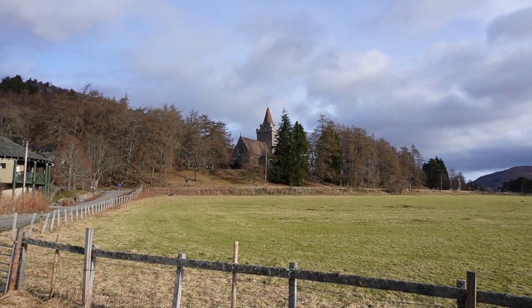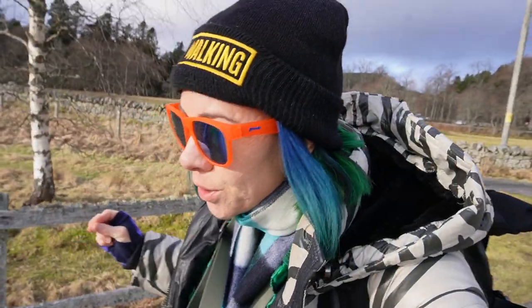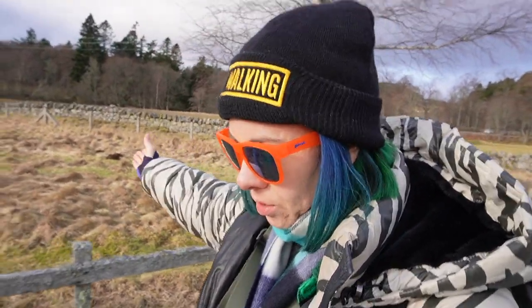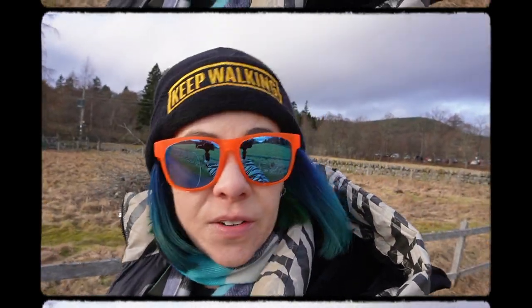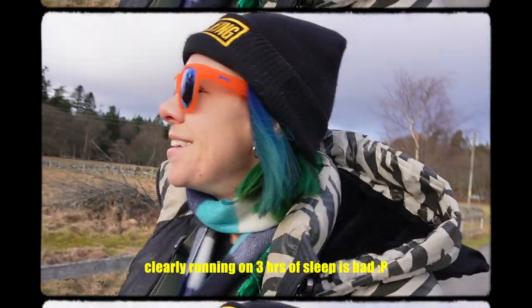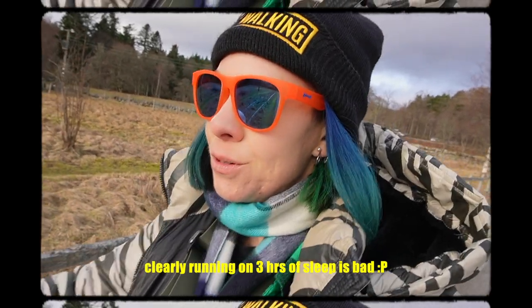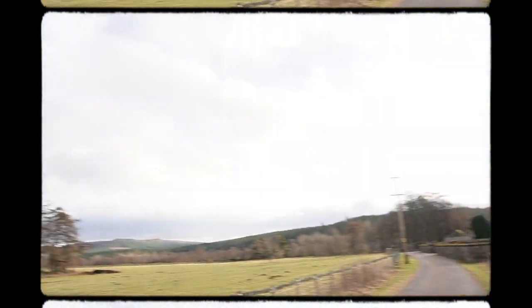So this is the church that we just saw. That church was mostly built for Queen Victoria and Prince Albert so they could have a place to worship while they were staying in their castle right across the road. This area has been inhabited by people for a very long time and by a bunch of aristocrats. So where did people before Queen Victoria go to church? That is where we are going now because this place has been around for a while.